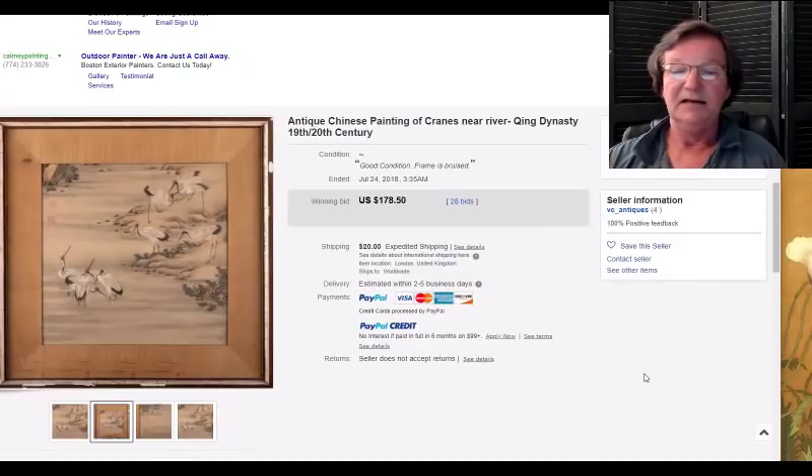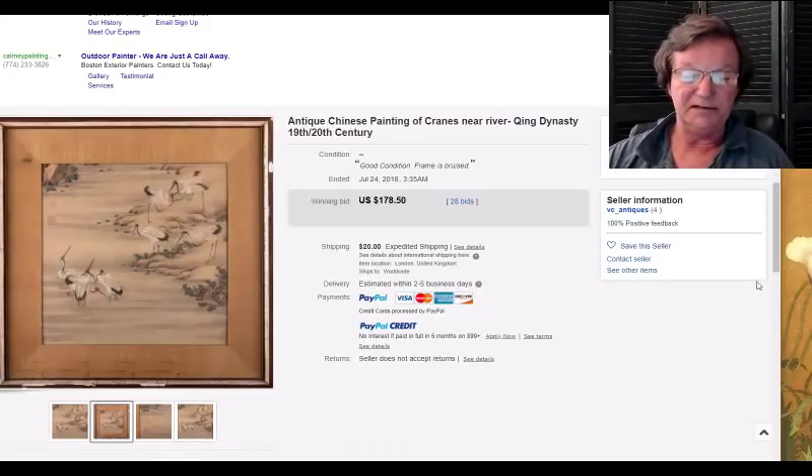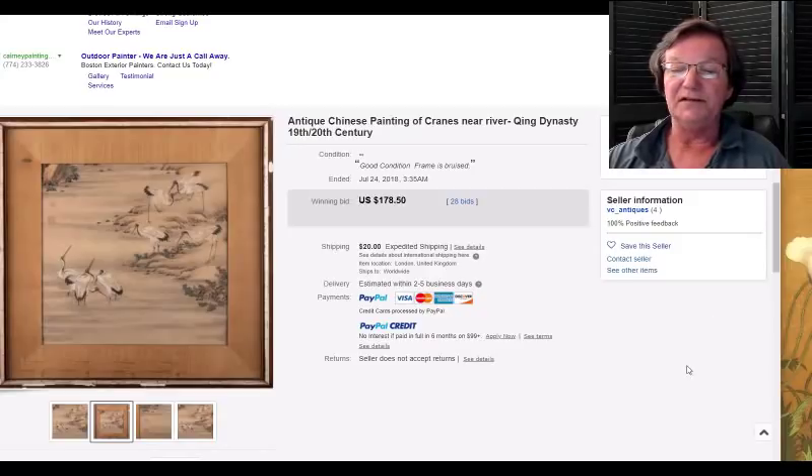Then there was this painting of cranes. It was listed as Qing Dynasty, but to me it looked Japanese — the way the birds were done. Beautifully done nonetheless, and it went for 178 dollars. I suspect it probably was Japanese — thinking about the price, a little Chinese watercolor like this would have probably brought about a thousand.